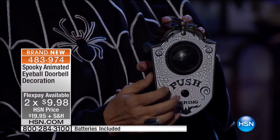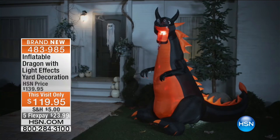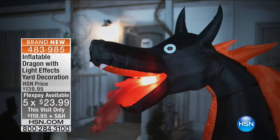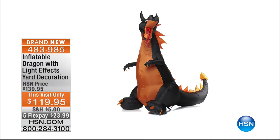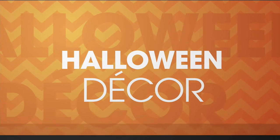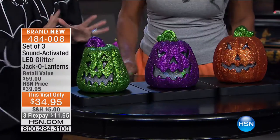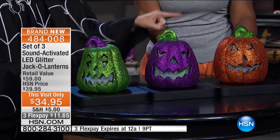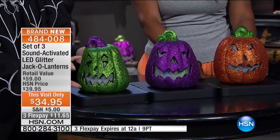We're down to our final quantities on this one as well. Now the dragon is just about to sell out — two dozen remaining until a complete sellout. If you would like to get your dragon home, please order now. We're going to move on to something you have to have — the jack-o-lanterns. I stopped carving pumpkins long ago because here in Florida it's hot and they rot so fast. This is the way you want to do your jack-o-lanterns: they are glittery, they light up, and you get three. They are sound-activated and they're $34.95.